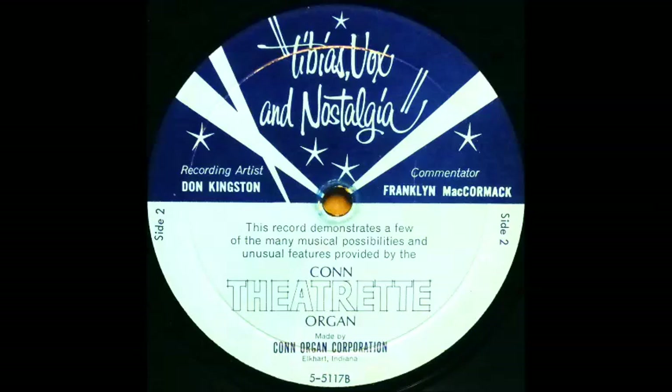The exclusive Cannes Rhythm section featured on the new Cannes Theatreette offers some additional percussions such as the bass drum, cymbal, brush, and woodblock.